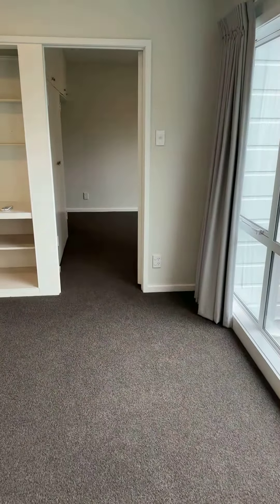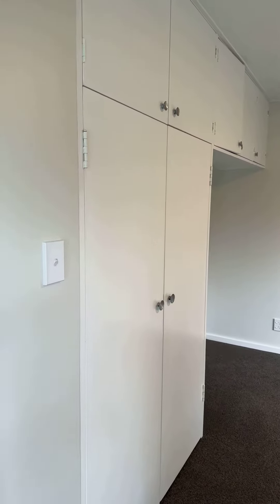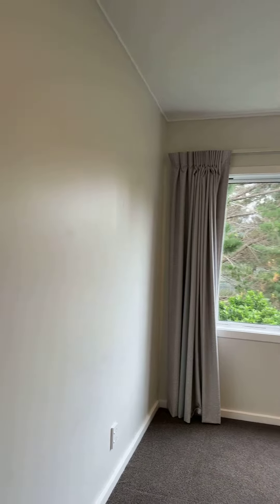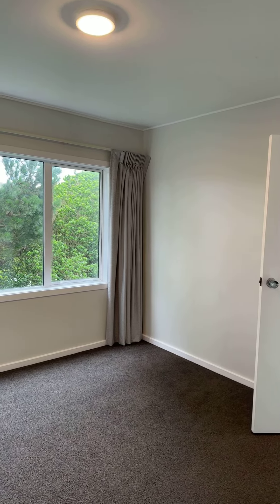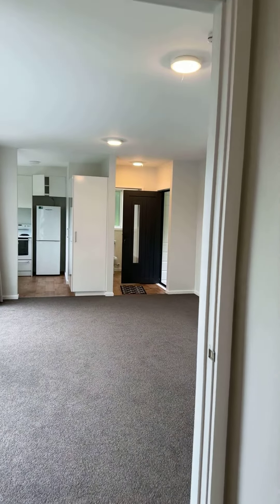These two good-sized bedrooms both come with wardrobes and fantastic storage. Both rooms are very large, so will fit a king bed. New curtains, double-glazed, fresh paint — that's one bedroom.